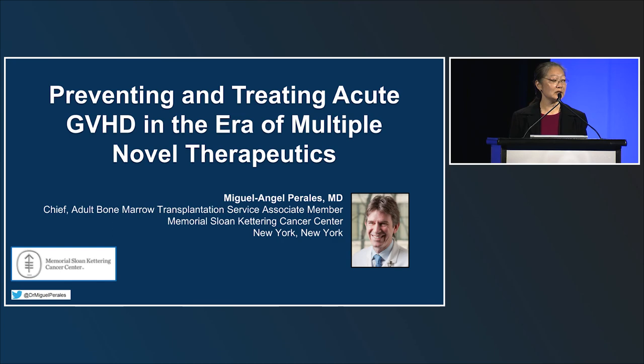I'd like to invite Dr. Perales to the stage. Dr. Perales comes from Memorial Sloan Kettering, and he's the chief of the Adult Bone Marrow Transplantation Service.